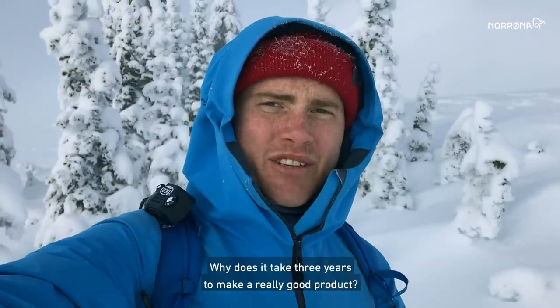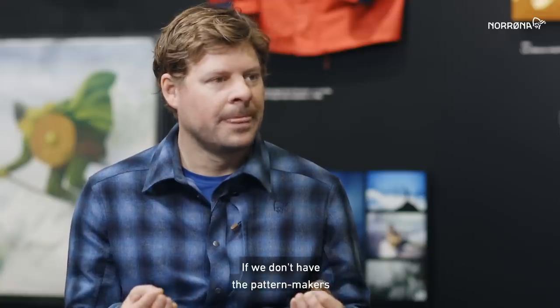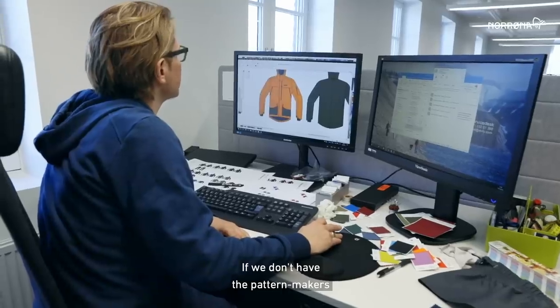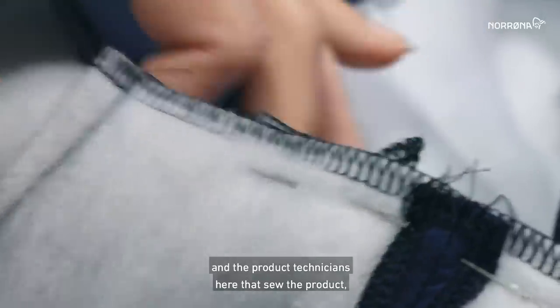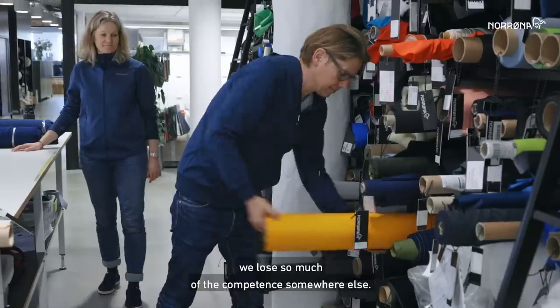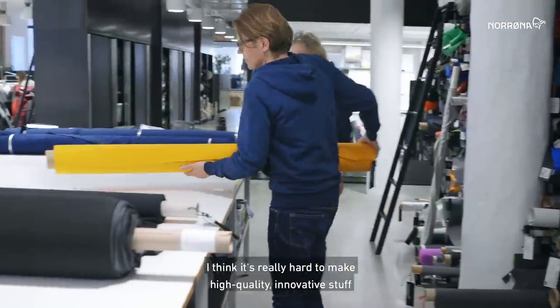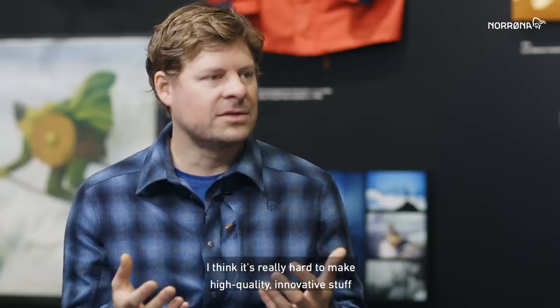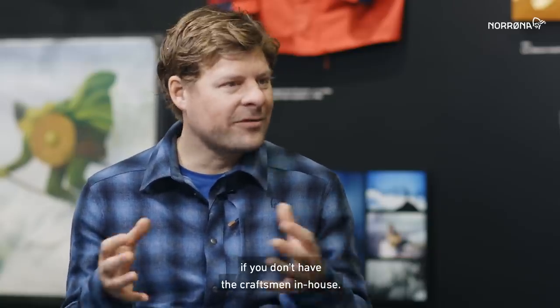But why does it take three years to make a really good product? It's about knowledge. I think if we don't have the pattern makers and the product technicians here who sold the product, we lose so much of the competence. I think it's really, really hard to make high quality innovative stuff if you don't have the craftsmen in-house.